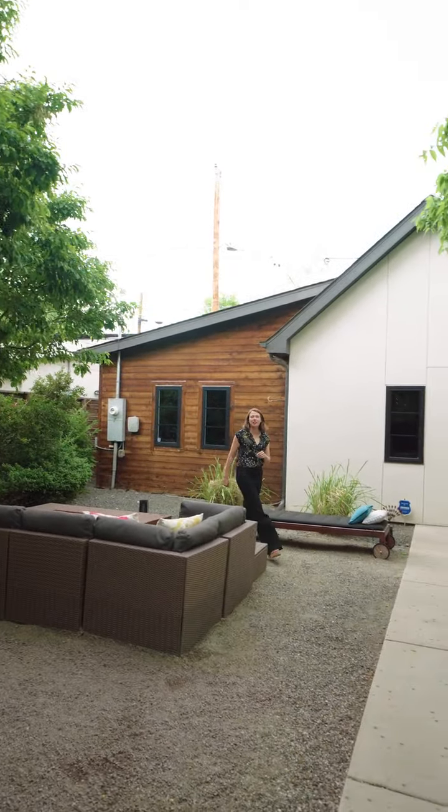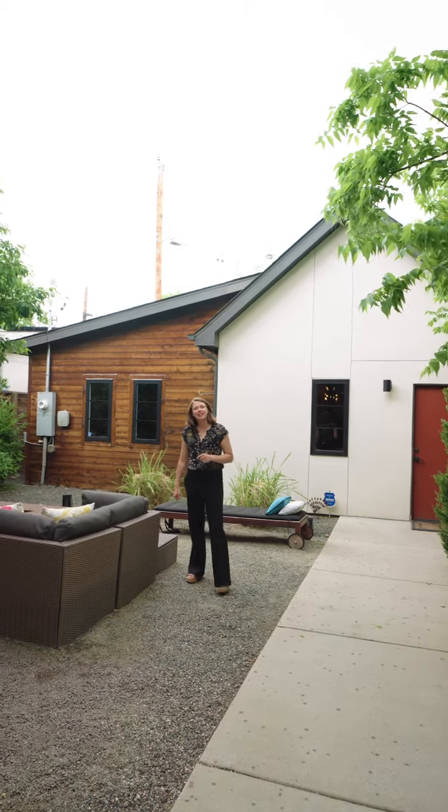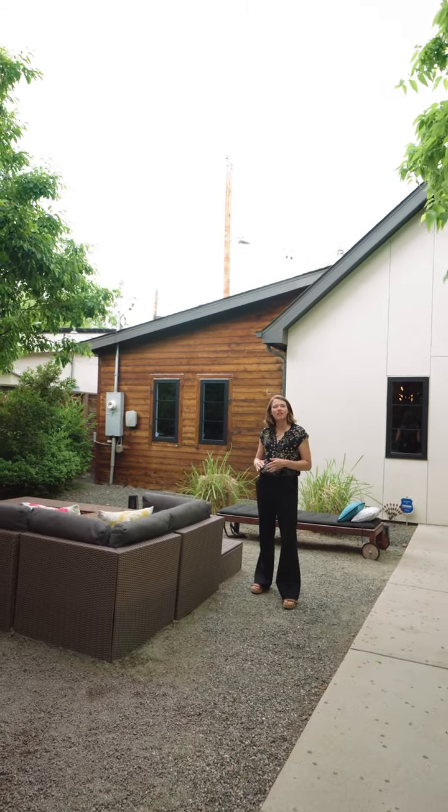If you'd like to see 3425 West Moncrief Place, give us a ring. This is custom luxury in one of Denver's most coveted neighborhoods.